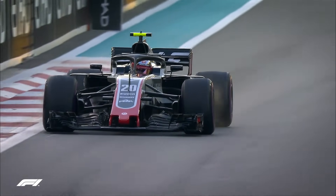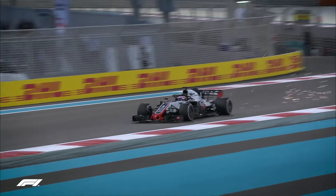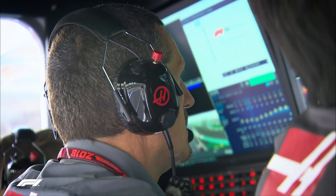Haas need to outscore Renault by 24 points this weekend to take fourth position away from their rivals — a tall order, but they will be going all out to beat them.